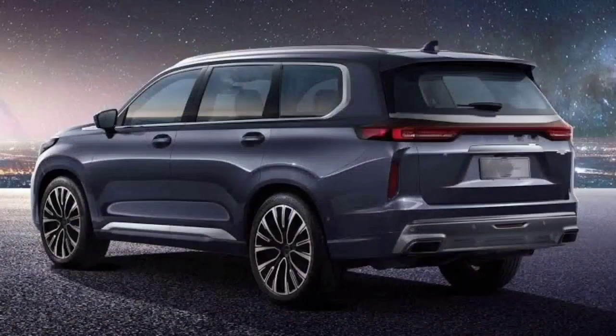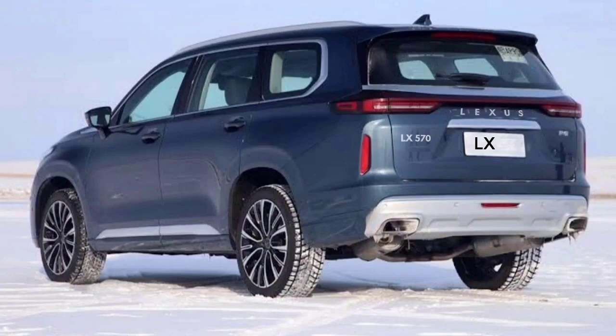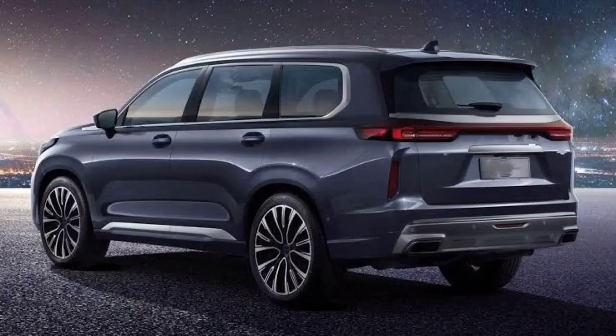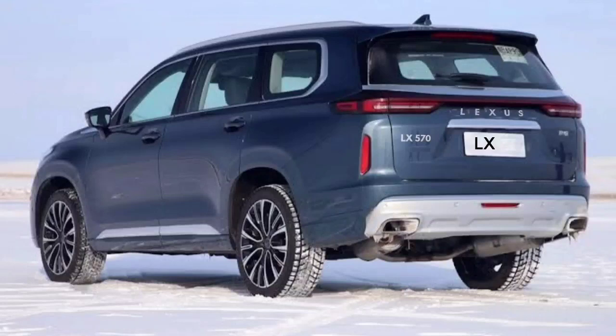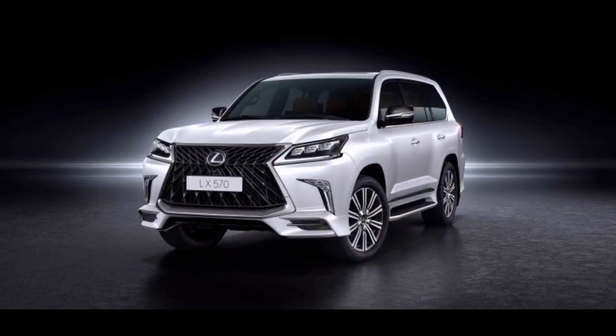The new 2022 Lexus LX 570 can get some graphic changes. The new model will unquestionably incorporate many exciting novelties, though we are still waiting for the full setup information. One of the exciting areas of concern is the powertrain. We are expecting to see more than one engine option, and besides common fuel engines, we anticipate a hybrid model.